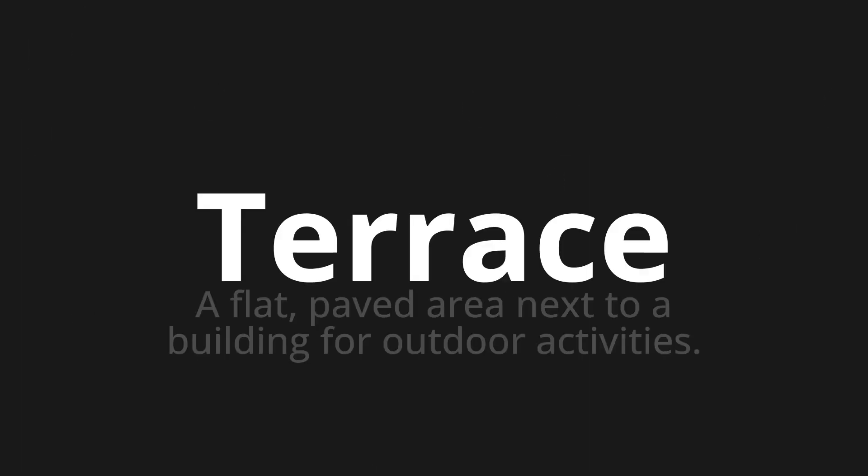Welcome to this pronunciation video. Today we will be focusing on a new word that you might find challenging or intriguing. So let's dive into today's word: Terrace, which means a flat, paved area next to a building for outdoor activities.